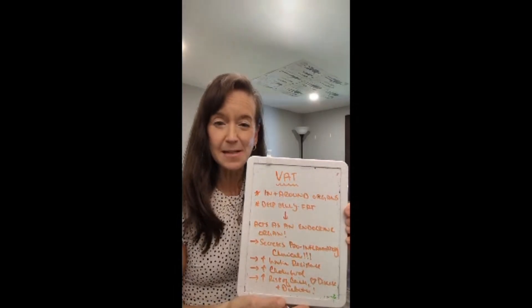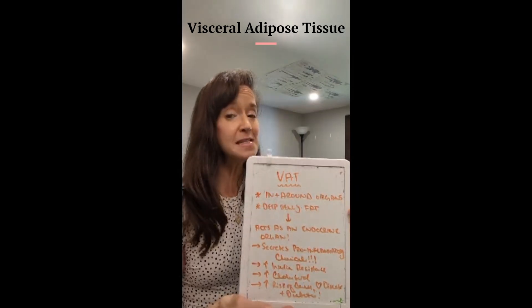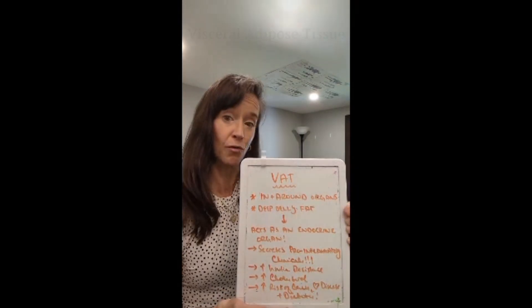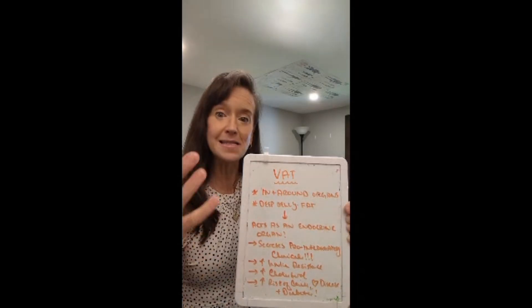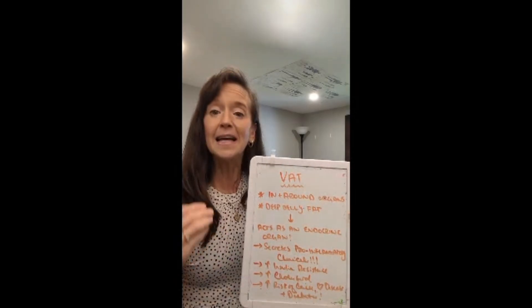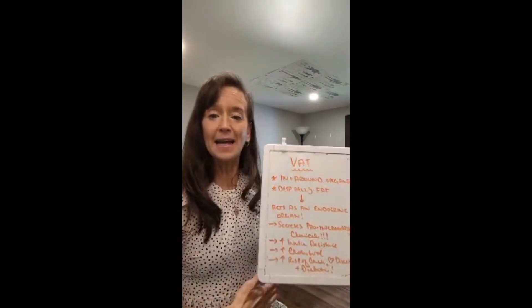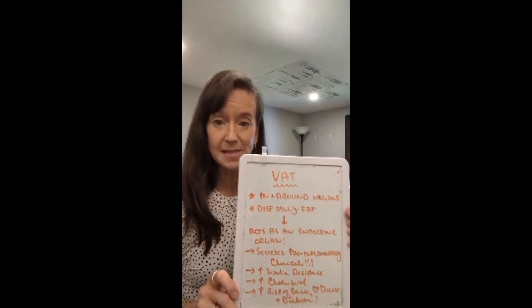The type of body fat I'm going to be talking about today is called VAT fat. VAT fat stands for visceral adipose tissue. This is the most dangerous type of body fat for your overall health. It lies deep within your belly — it's deep belly fat. It surrounds your organs, so you can't pinch it. It's deeper than that and lies right around your midsection.